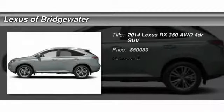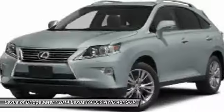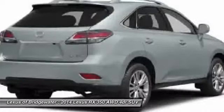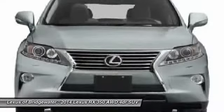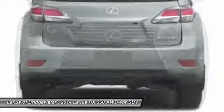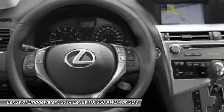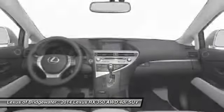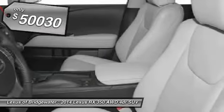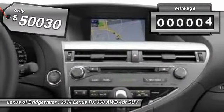The 2014 Lexus RX 350 offers a driver-inspired design and intuitive technology that puts you in total control of your interior. Paired with a spacious cargo area and a powerful V6 engine, the RX 350 continues to offer the best combination of powerful performance and interior luxury in its class, and is priced below $55,000. This vehicle has less than 100 miles.